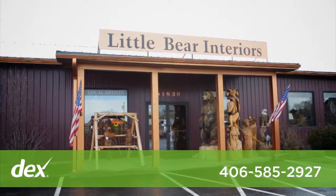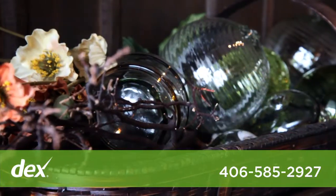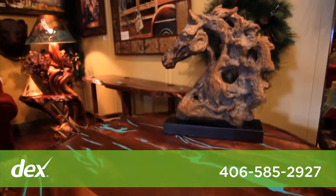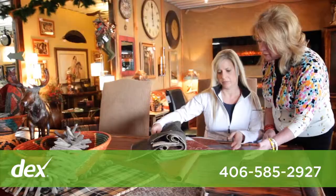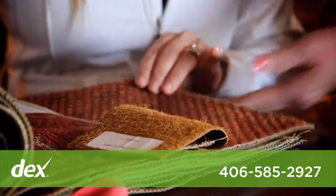At Little Bear Interiors, you're going to find a wide range of diverse prices, and you're also going to find the unique and unusual that you're not going to see anywhere else around this area. Little Bear Interiors is an interior design firm along with a retail store. We have two designers on staff for our retail floor, and they are available at no charge to our customers for help with things like color coordination.